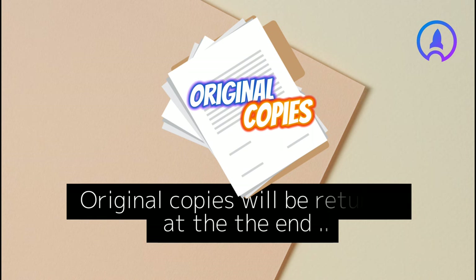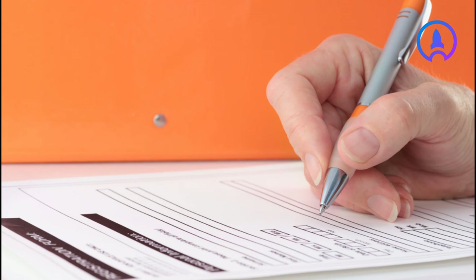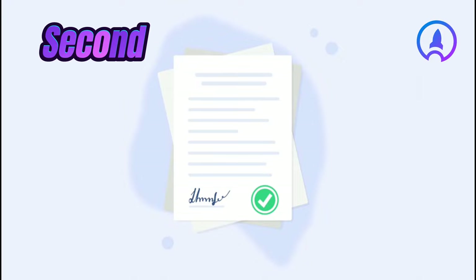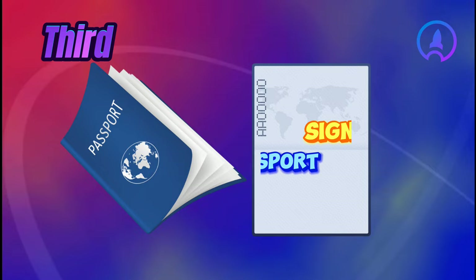Please note that all documents discussed in this video must be submitted in their original format and two sets of photocopies to the embassy, either in Lagos or Abuja. The original copies will be returned at the end of the procedure. First, two fully completed application forms — this form is available online. Second, the declaration of the Residence Act form, to be completed and signed by hand.